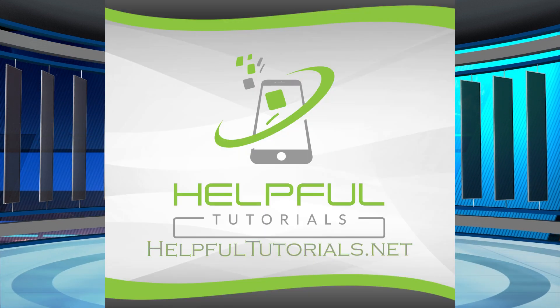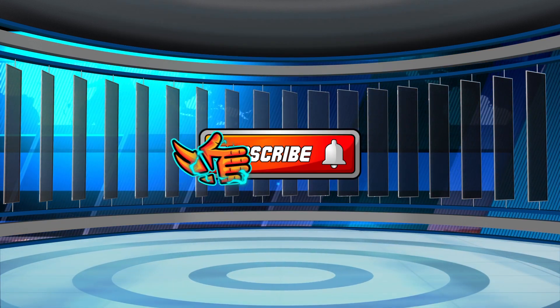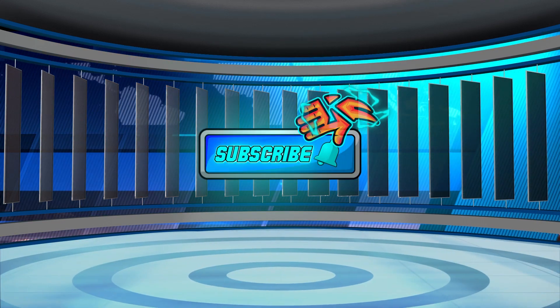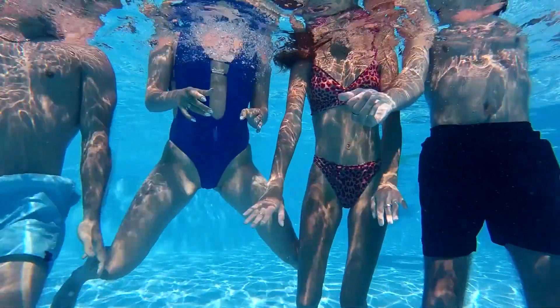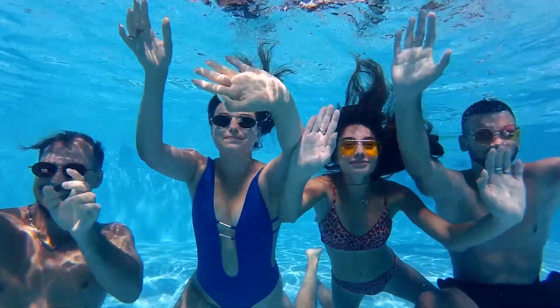Welcome everybody, I'm Kevin from HelpfulTutorials.net. If you like iPhone tips, tricks, tutorials, and just off-the-wall videos, make sure you go ahead and smack that subscribe button — we would love to have you join. With that said, let's dive right in and give you some more information on this.